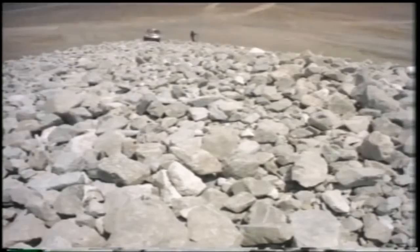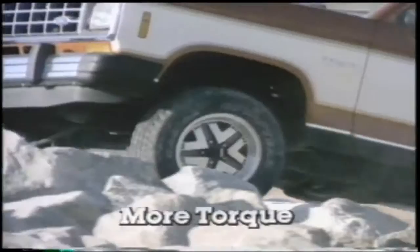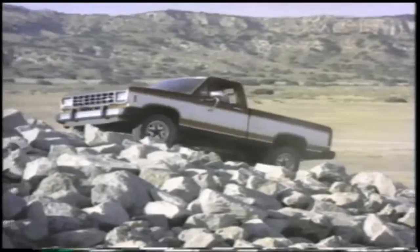Continuing its relentless climb to stay on top, Ford announces the new V6 Ranger. Ford's V6 Ranger has the most powerful V6 engine in any small pickup — more horsepower than Chevy's S10 pickup, more hill climbing torque too. And Ranger's V6 has the high technology of electronic engine controls. The new Ford V6 Ranger: the most powerful V6 in any small pickup, in two or four wheel drive. America's truck tough. Ford Ranger.